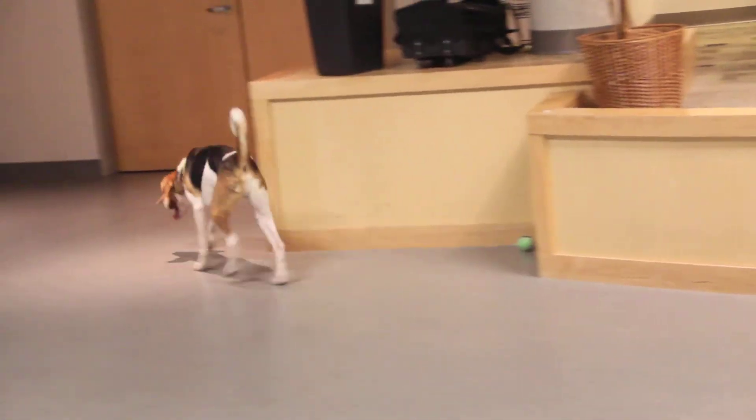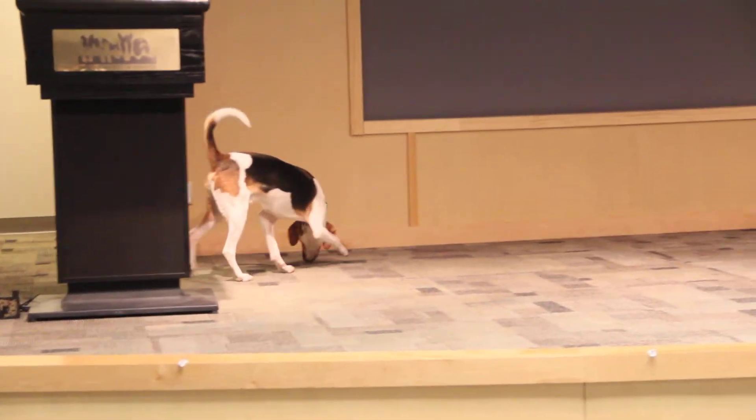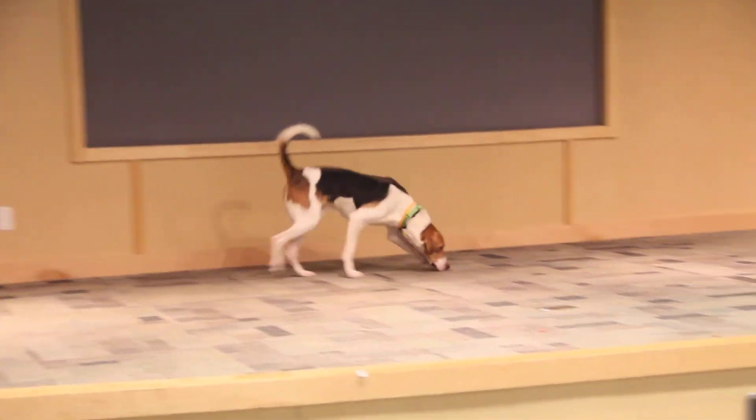While he's been here at the Humane Society, he does prefer to go to the bathroom outside. He's learning to walk nicely on his harness, but he is a big strong boy — so when he sees something that he wants to smell, he'll pull you right over to it.